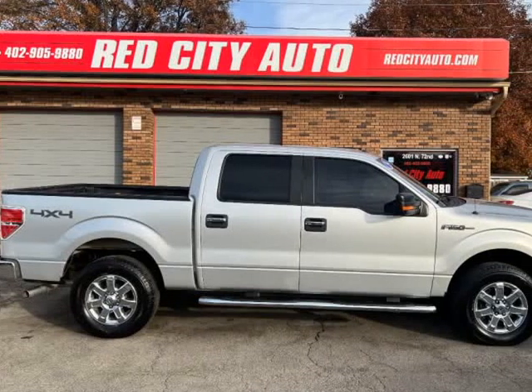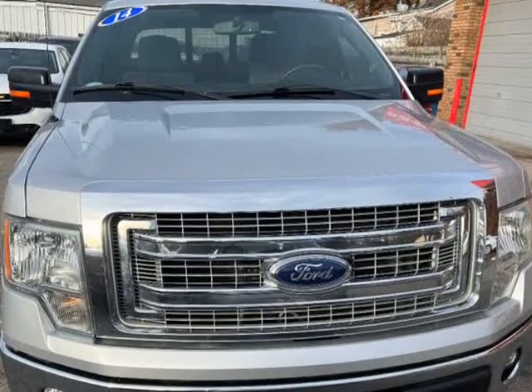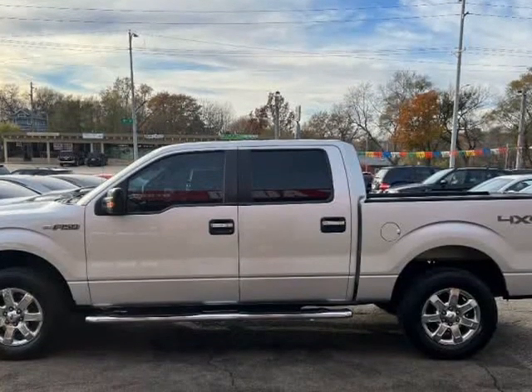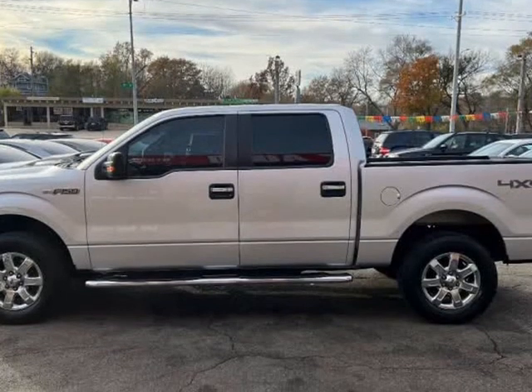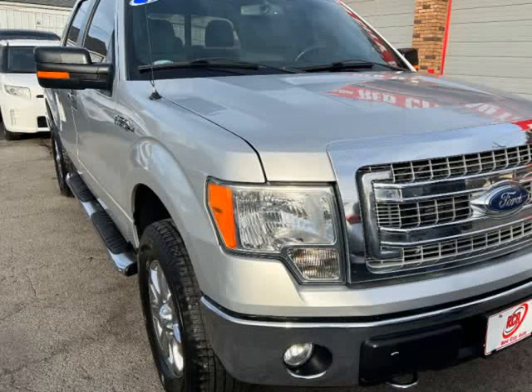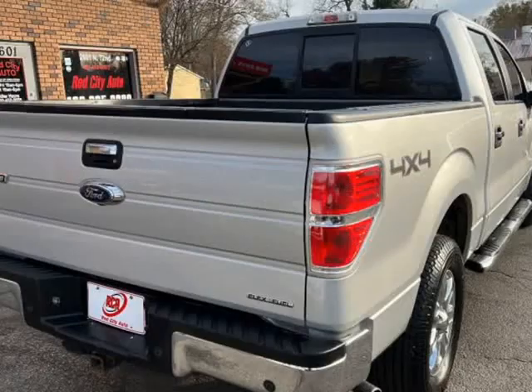This 2014 Ford F-150 is brought to you by Red City Auto. Check out this very nice 2014 Ford F-150 XLT 4x4 4-door supercrew style with a strong 5.0 liter V8 and automatic transmission. This truck only has 103k miles and runs and drives amazing.